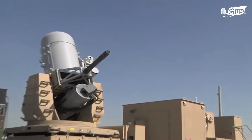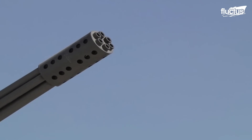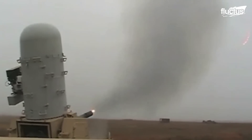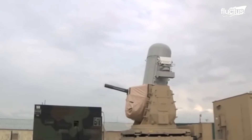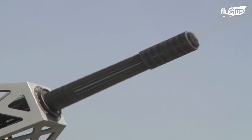The C-RAM is fully automated, which means it can detect and deal with threats without any human intervention. As warfare becomes ever more technologically advanced, no doubt weapons like the C-RAM will prove vital to the protection of both military bases and civilian areas.